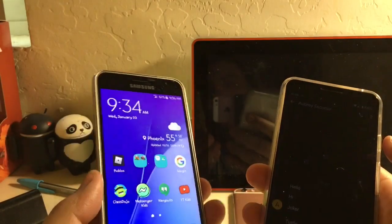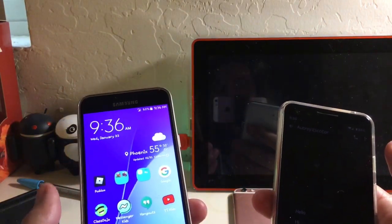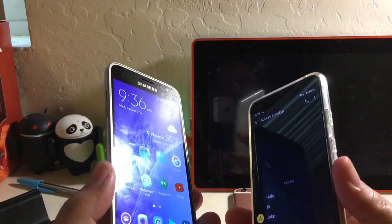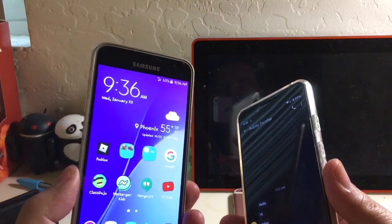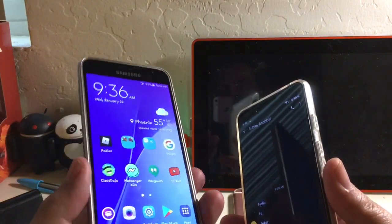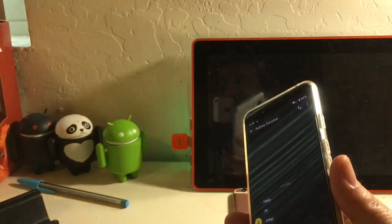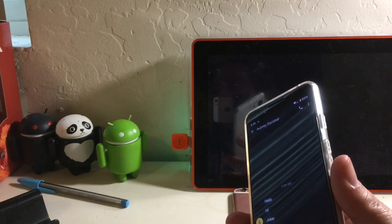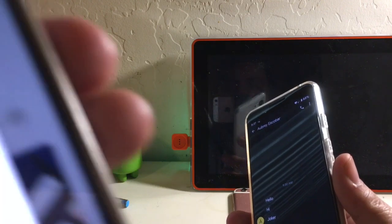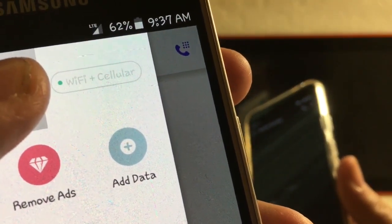Again, you could order a SIM card from TextNow if you have an unlocked Sprint-capable device, or if you have an older Boost Mobile device with a Sprint SIM in it, you can just activate and provision it and you will get working service. You can see 'WiFi Plus Cellular' — that's the plan she's currently on.